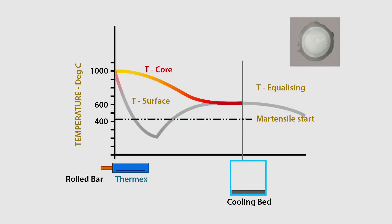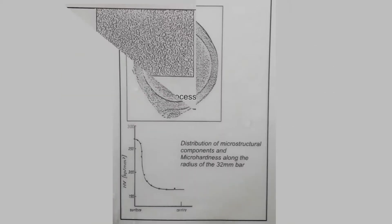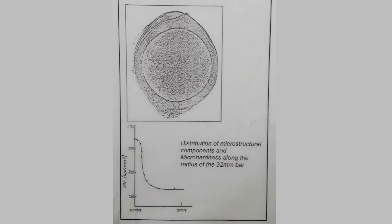The water quenching results in a drastic surface temperature drop, producing a uniformly hardened periphery with a soft, ductile core. On leaving the Thermix pipes, the bars get further cooled in the atmosphere, where a thermal exchange occurs between the core and the peripheral martensite. This thermal exchange results in a bar structure consisting of a tempered martensite periphery and a fine-grained ferrite-perlite core.